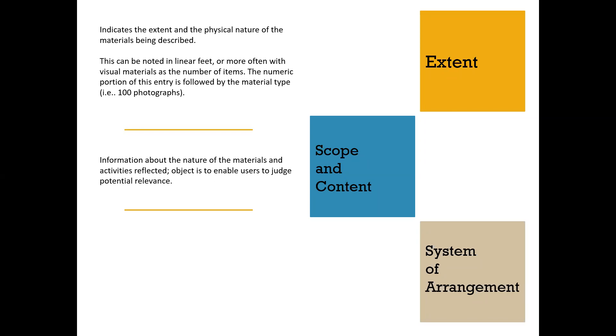Scope and content notes should include information about the nature of the materials and activities reflected, to enable users to judge potential relevance. This can include subjects such as people, places, events, or topics, geographic locations, additional information about dates or forms of materials, and overall complete the description. On a folder level, this is where you could include information about additional subjects, important sitters, or the nature of the objects. Use objective language here—we're providing content and context, not interpreting, and creating access points for researchers to then interpret on their own.